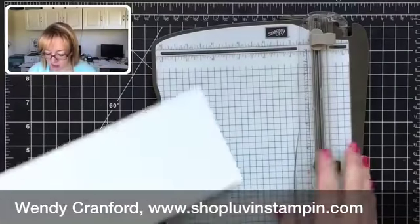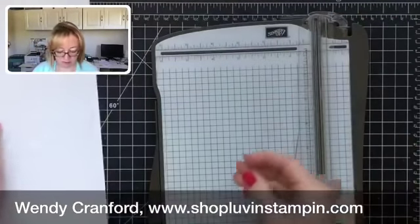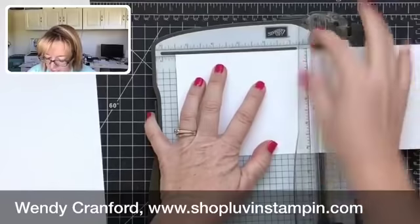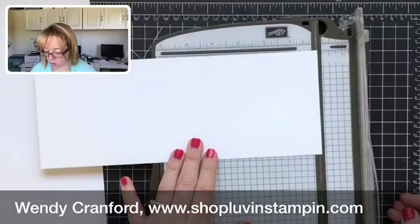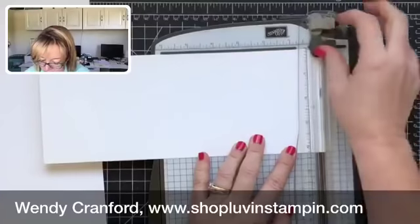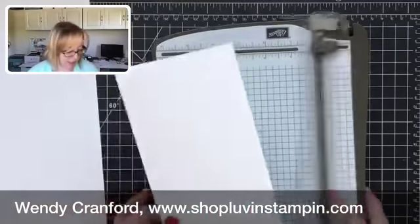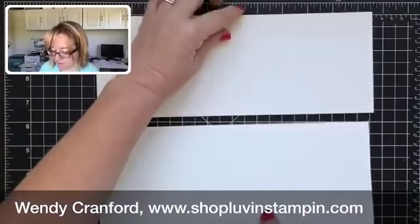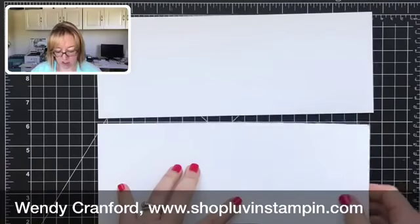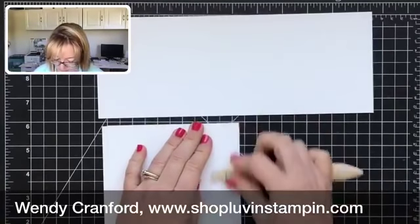I've got my Stampin' trimmer here. I'm going to start out by scoring one of these four and a quarter by elevens at five and a half — that gives me my first piece. I'm going to score the second piece at five and a half as well, then trim off a quarter of an inch, so I line it up at the ten and three quarter mark and cut. Now I've got two pieces: one is four and a quarter by eleven, and one is four and a quarter by ten and three quarters.